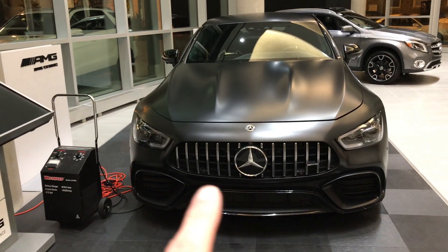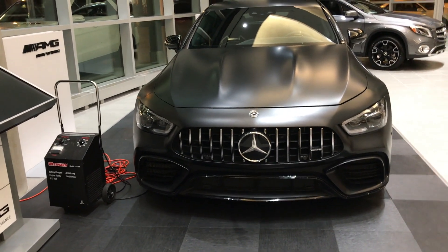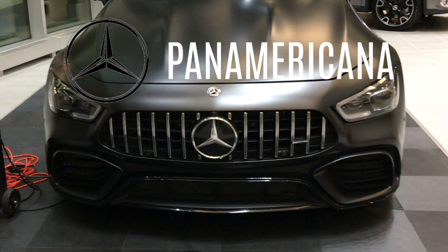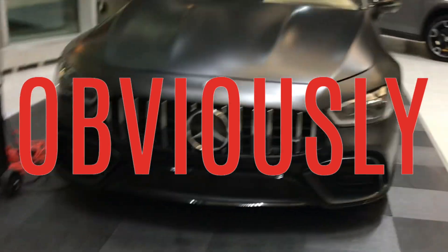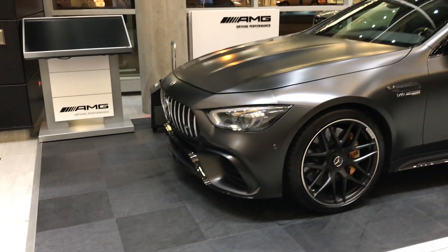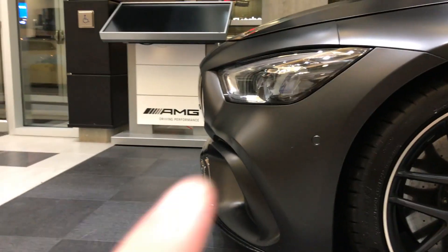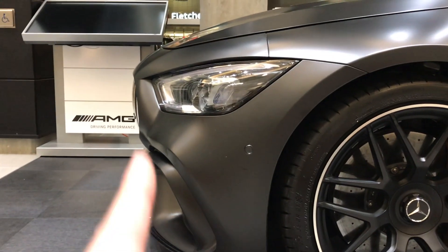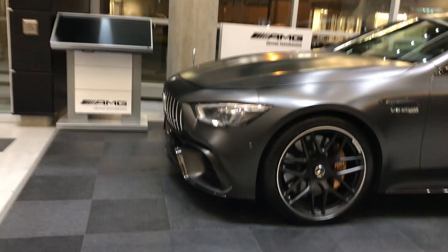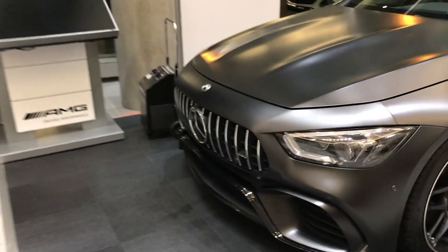The grille — I believe all the proper AMGs, not the 43s or 53s, but the proper 63 AMGs will have this grille. It's called the Panamerica grille, and I believe the GT was the first model to incorporate it with those slats. If you look at the design — it's angled in, which kind of makes it look really sharp and striking. Unlike anything I've really seen in the past recent years from any manufacturer. They just nailed it.